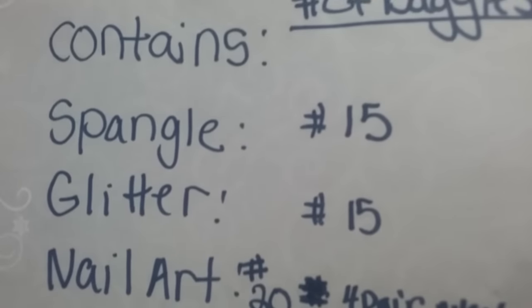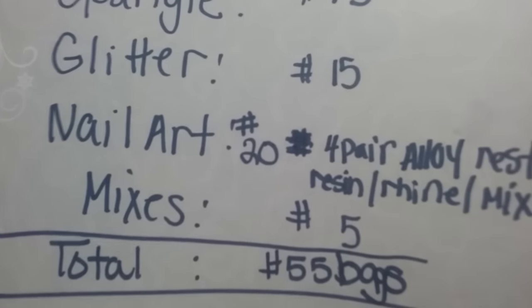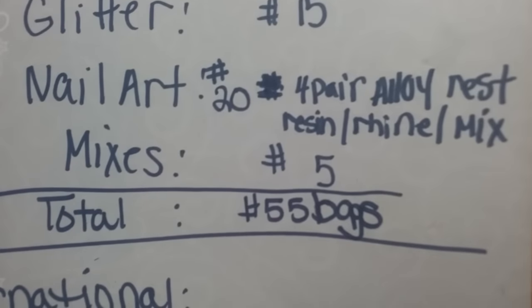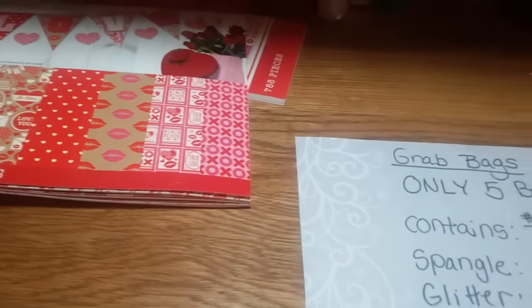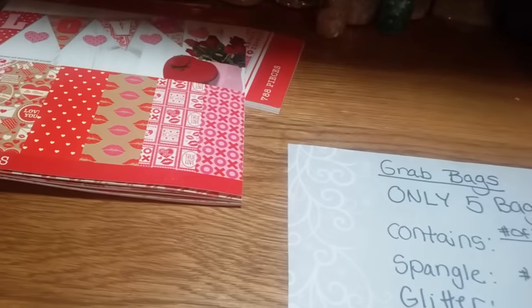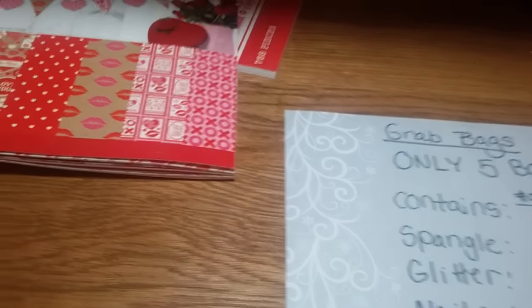That is it, ladies and gents. Again, there are only five grab bags. You get 55 total bags — glitter, spangles, nail art, and of course a thank you bag. International is 65, USA is 50. I'll only have them on sale for a short time, then I'll put them in my store or send them as friend mail. I just want to get them out — I'm not going to hold on to them.